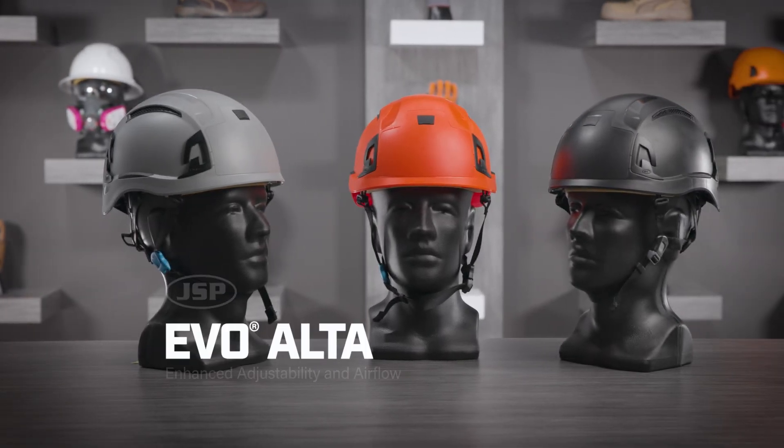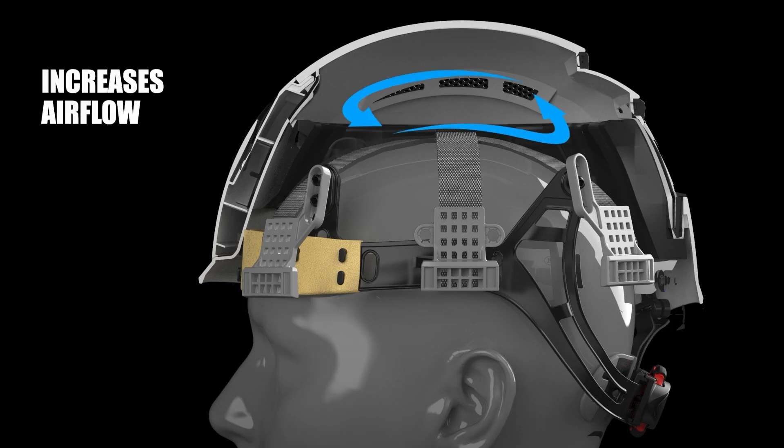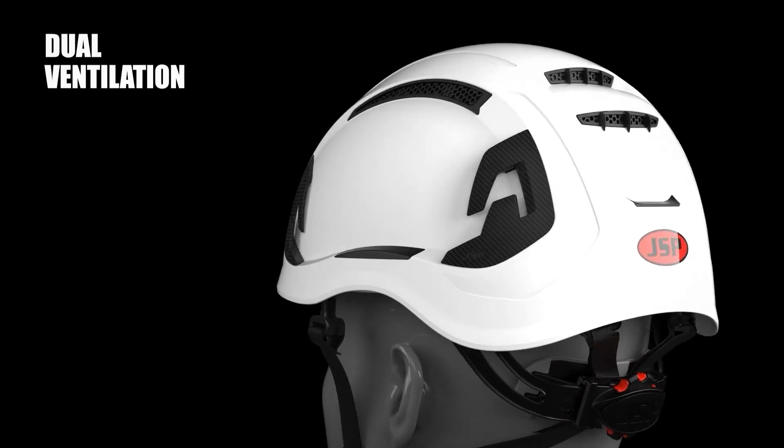JSP's EVO Alta Ascend is a premium, high performance climbing helmet engineered to easily integrate accessories. It features a removable front module and a quick release chin strap that meets all requirements of EN 12492. Designed to keep the wearer cool, it features dual ventilation that reduces internal temperatures by an average of 5 to 7 degrees.